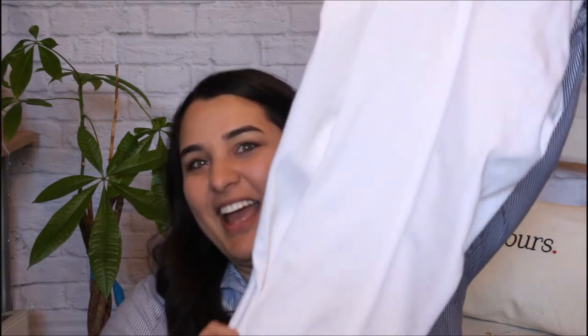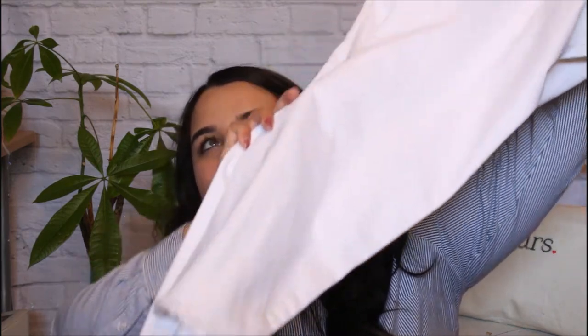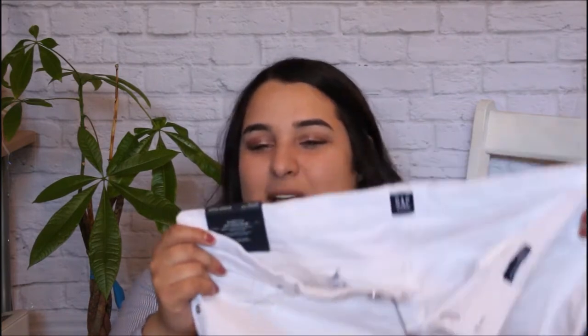The next thing I bought from the Gap Factory is something I've wanted for a really long time but I've been way too nervous to try wearing, and that is white denim. It's supposed to be cropped but it's a little bit long on me — I'm about 5'2". These are the regular straight crop from the Gap. They're stretch and low rise but I find they're really comfortable.